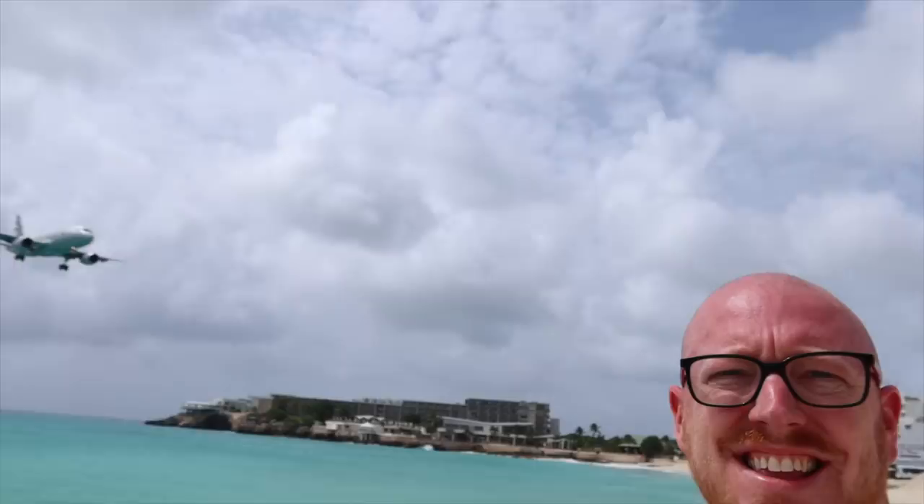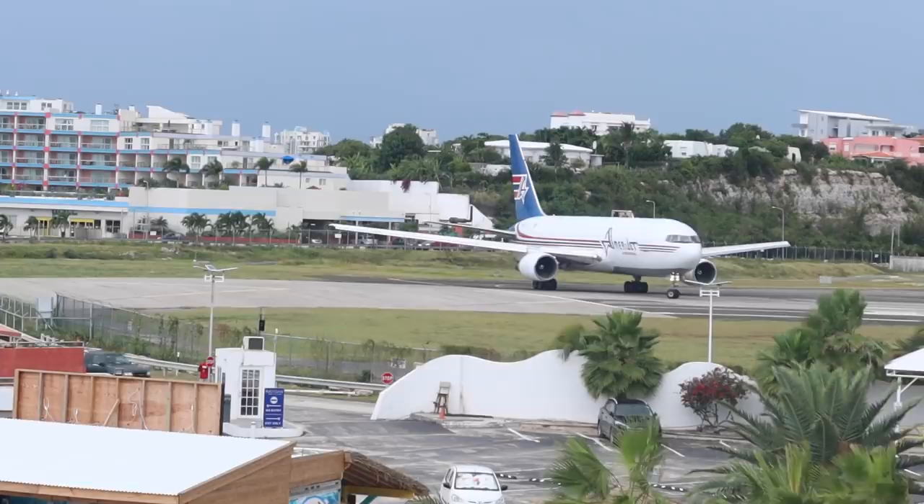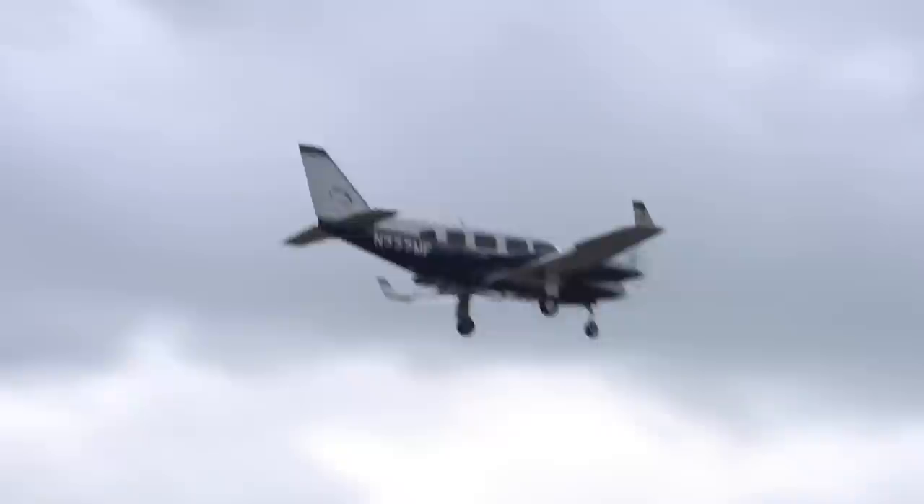Ask any aviation geek what they think about when you say the word St. Martin, and they'll probably tell you about Juliana Airport — it's a mecca for plane spotters from around the world. Just the mention of the name is enough to send a stirring into the loins of anyone who's ever called themselves an aviation geek.